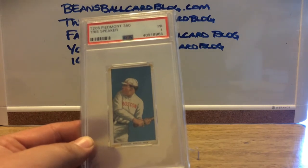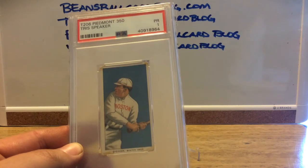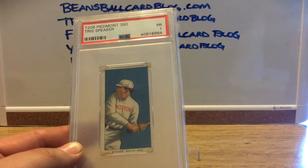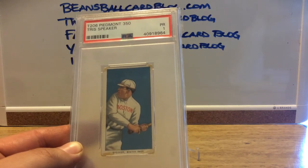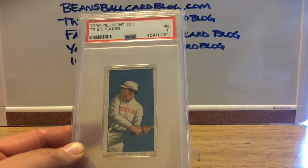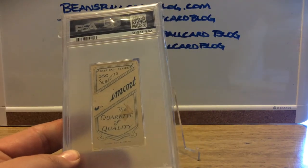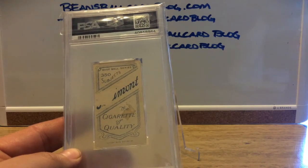This came earlier this week — a Tris Speaker T206. My color is not all that great with my lighting, but if you look at that thing, that is beautiful. You can see the corners, you can see the coloring on there. There's no doubt this was in a scrapbook, but the blue on this is absolutely amazing. Being kept in the scrapbook helped preserve the color.